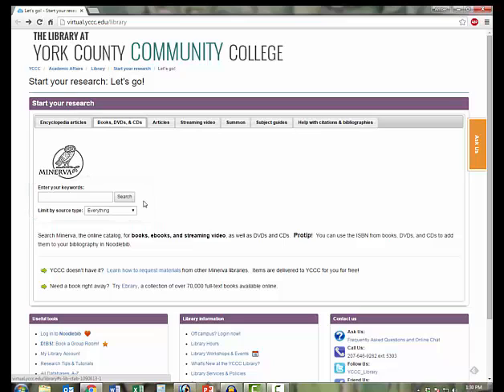If you aren't looking for a specific type of material, you can enter your keywords and search for everything. If you would like to limit your search to print books or to DVDs, for example, you can use this drop-down menu to narrow your search. Let's do a basic book search on the topic of bread.